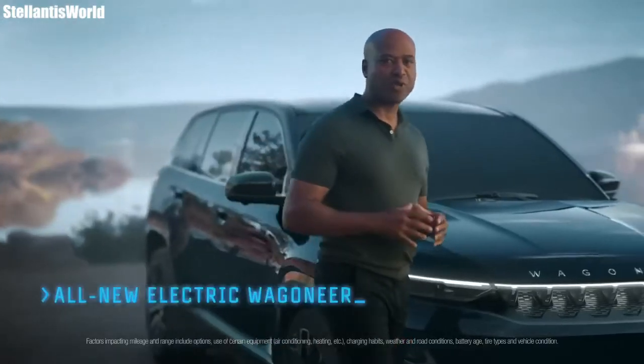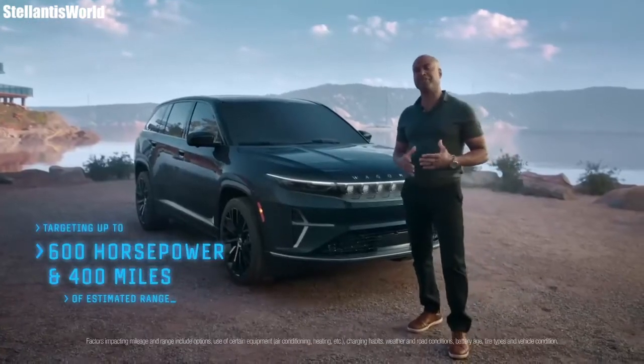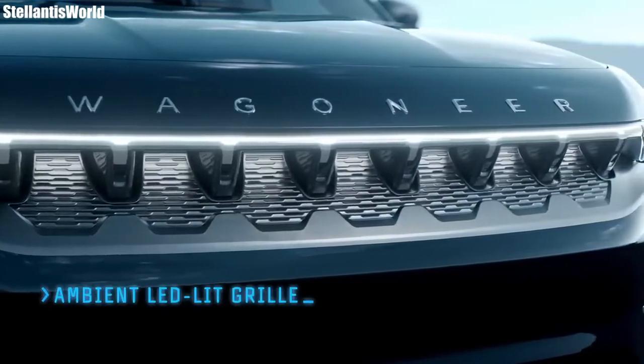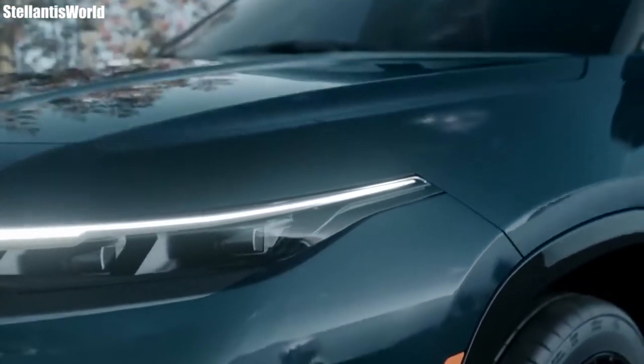The first thing you'll notice is the fact that this vehicle is going to be called the Jeep Wagoneer S. We did see the Wagoneer redesigned in an all-new form for the three-row SUVs — the Grand Wagoneer and the Wagoneer — and it was exciting to see that.